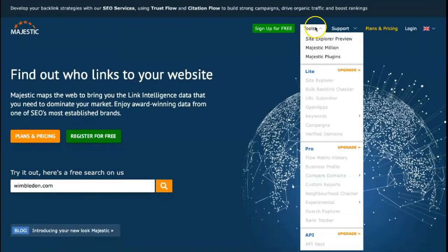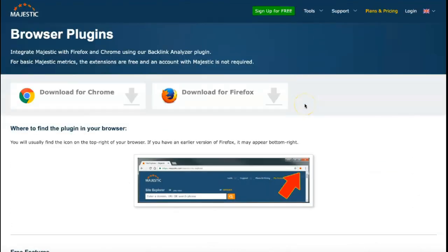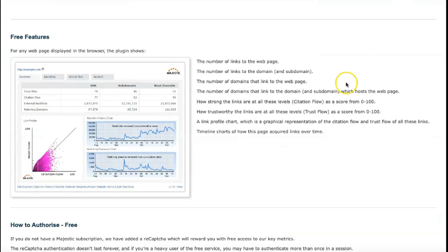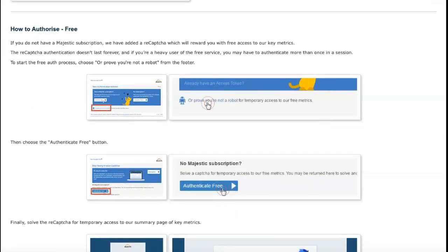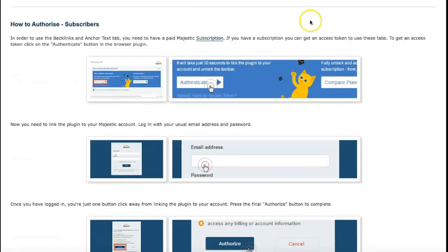Getting detailed information about the performance of an individual domain or URL is easy with the Majestic site explorer tool. Users with any subscription get access to this page, where you can see statistics such as the number of referring domains and external backlinks.